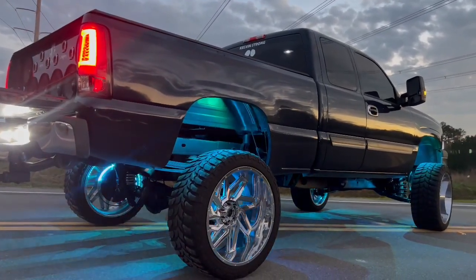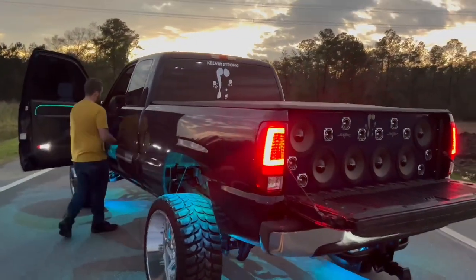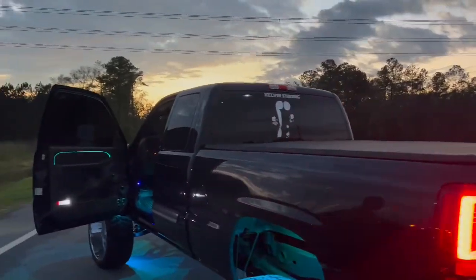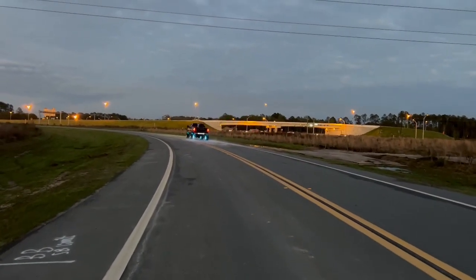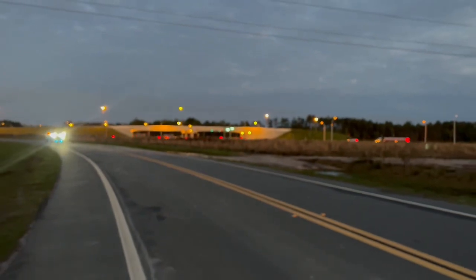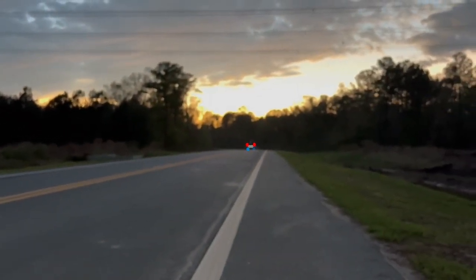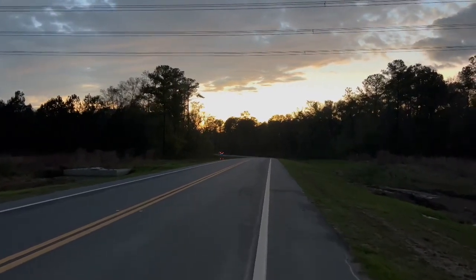Start it up and let's hear it. That's idle — now we're going to give it some gas, just a little bit because gas is expensive right now. I'm going to get him to do a little drive-by and a fly-by real quick so you guys can hear a lot better and know what this thing sounds like — it sounds like a beast. Super clean. Oh dang, I know y'all heard those pops.